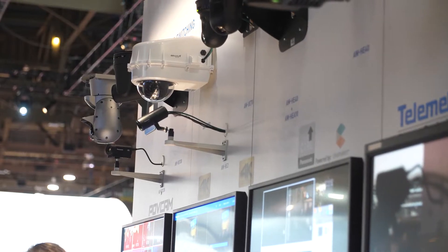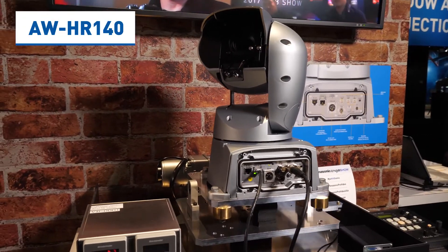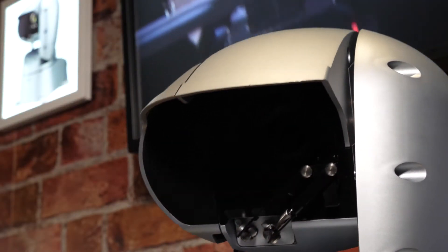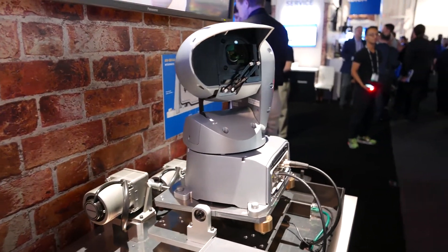We have a full lineup of PTZs and customers have asked us for a ruggedized outdoor weatherproof camera for sports, reality TV, and things of that nature — and the answer is the HR 140. We put the same types of imagers in our PTZs as we had put in our handheld and shoulder mount camcorders, so it has a third-inch 3MOS image sensor that is excellent in low light as well as color reproduction.